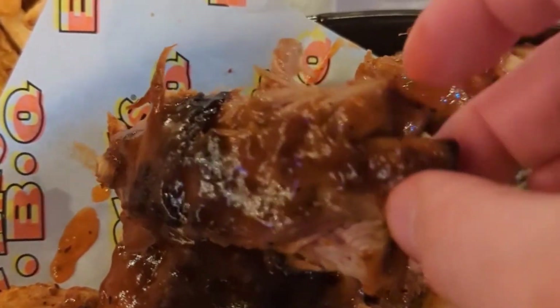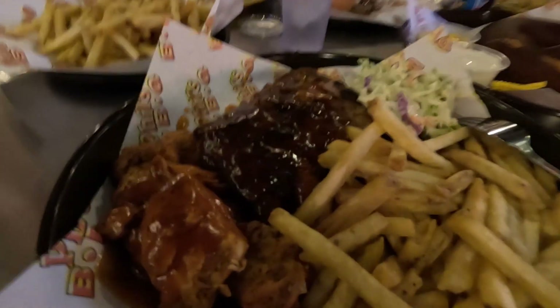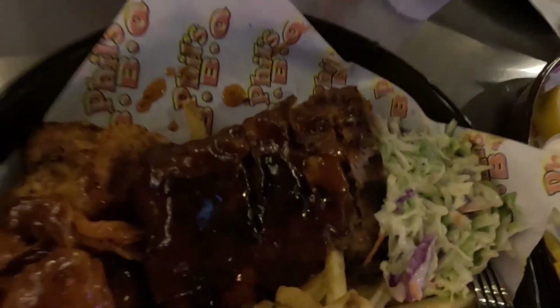The ribs follow a very similar approach — dry rubbed, grilled, slow cooked, then sauced as they come to the table. The result is a sticky, sweet rib with a nice chew. I really dislike when people say ribs fall off the bone — that's what I call mushy garbage. You want to be able to bite into the meat and chew it. These ribs have that perfect balance of soft meat and chewiness, and the dry rub and barbecue sauce work really well together.